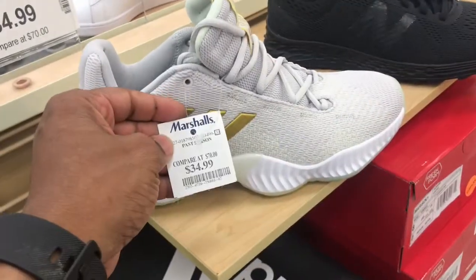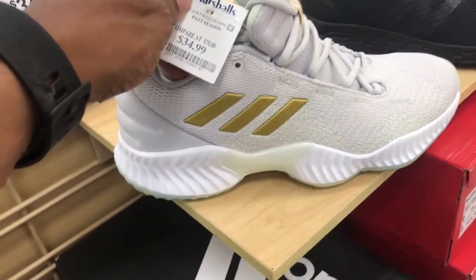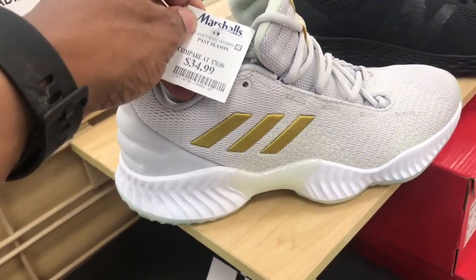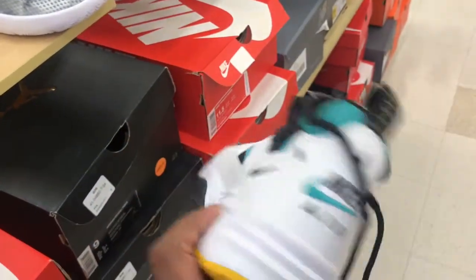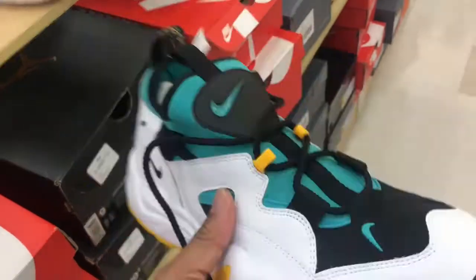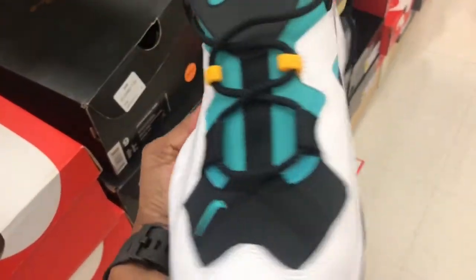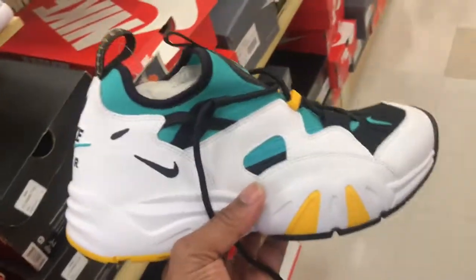Found some of these Adidas Pro Bounce — another basketball shoe, gray and white colorway with kind of a gold, and Adidas stripes. $34.99 is the price point. Also found some of these Air Screens — got that Nike Air on the back, black, white, green, and yellow colorway. We've seen these before. $44.99 is the price point on those.